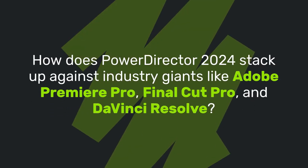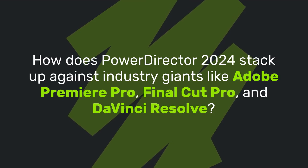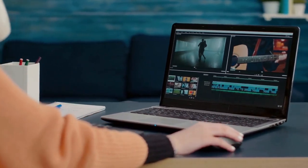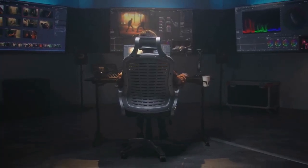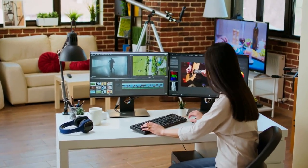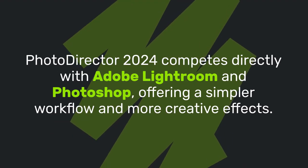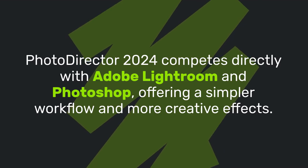How does PowerDirector 2024 stack up against industry giants like Adobe Premiere Pro, Final Cut Pro, and DaVinci Resolve? Compared to Adobe Premiere Pro, it's more user-friendly and budget-friendly. While it may lack DaVinci Resolve's high-end color grading, it excels in ease of use. For casual and semi-pro users, PowerDirector provides the best balance of features and usability. PhotoDirector 2024 competes directly with Adobe Lightroom and Photoshop, offering a simpler workflow and more creative effects.